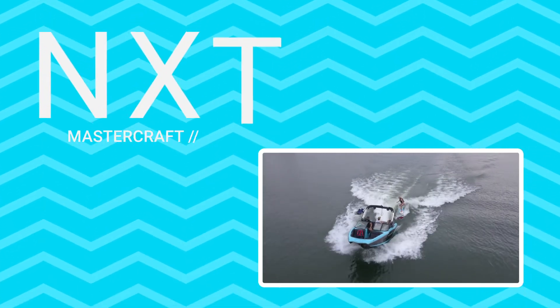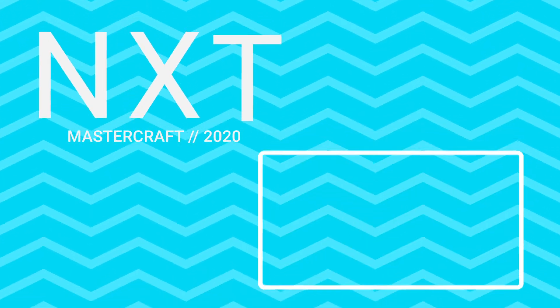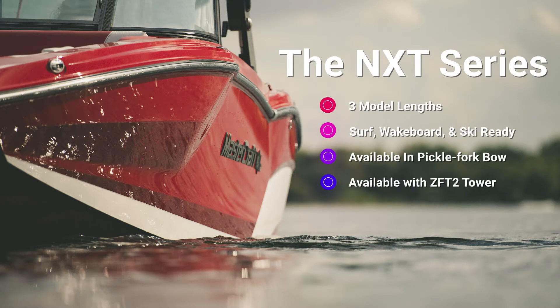The NXT Series. Mastercraft is a brand that excels in creating the highest quality towboats in the industry. From bow to stern, the NXT Standard Features List has everything you need to rule the lake for skiing, wakeboarding, and surfing.